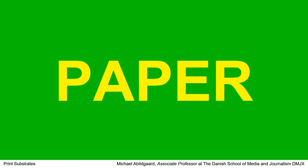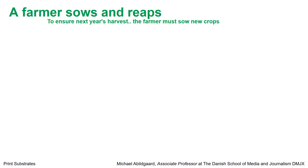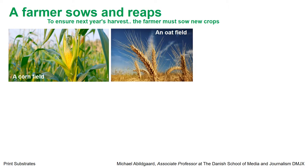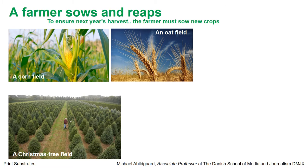First of all, let's see what paper is. We have to begin with the issue that paper has always been accused of being environmentally damaging. Everyone knows that a farmer must sow before he can reap. Here we have a corn field, and every year the farmer is harvesting all this corn, and after that he sows new corn. The same goes for an oat field. And what about a Christmas tree field? Here we have a farmer who is producing Christmas trees, or just trees. Is this an environmental issue? Maybe not. But if he will have a sustainable business, he must sow new trees every year.